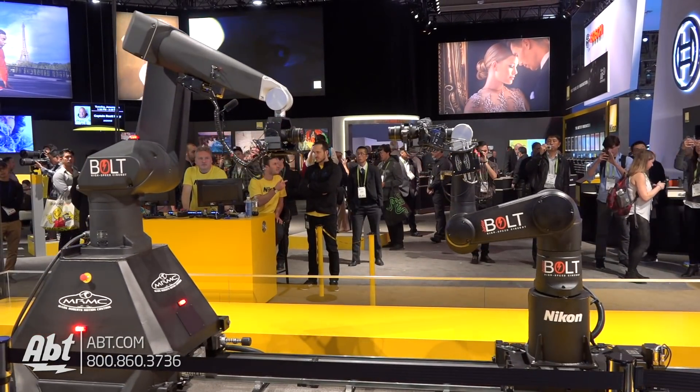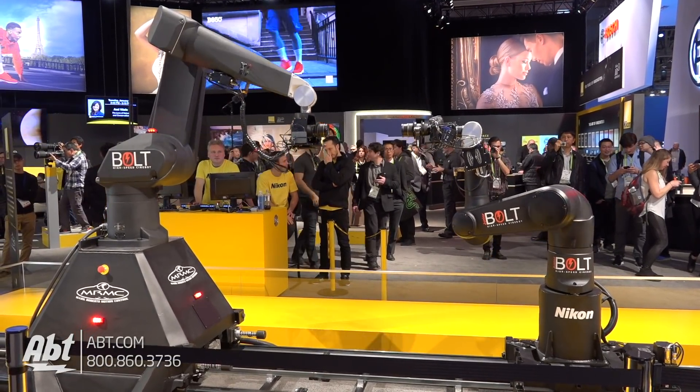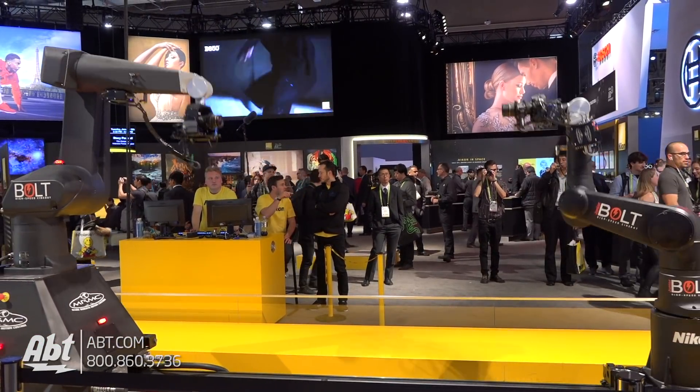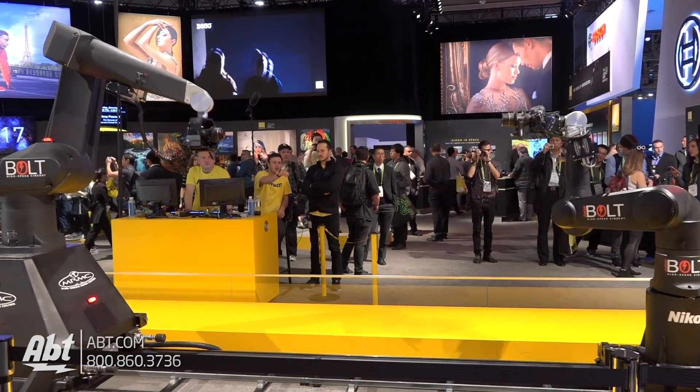These are also used in commercial production. Whenever you see a beer or wine flowing into a glass in slow motion, this robot has the ability to follow that falling fluid into the glass. So they can produce very high quality imagery with repeatable motion.